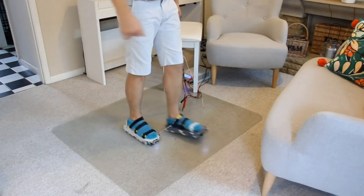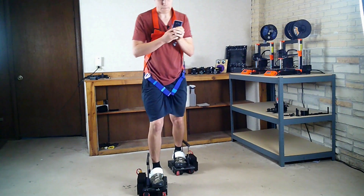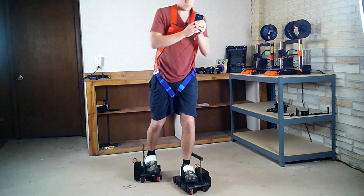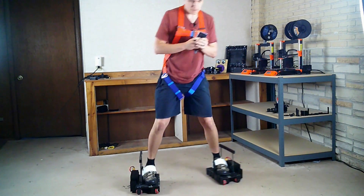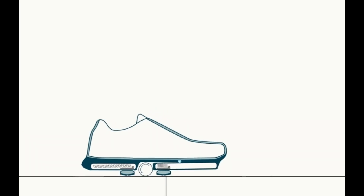This video will go over solutions to the VR locomotion problem that are much less well known and you probably haven't heard of yourself. Many of these solutions I only found out about because of the extensive research I did for making my own solution and from the members on my Discord.